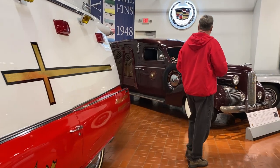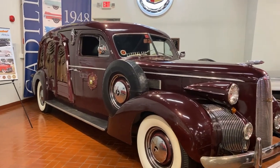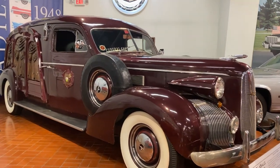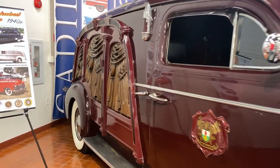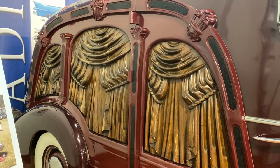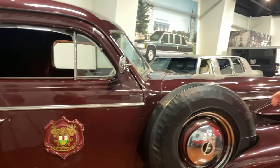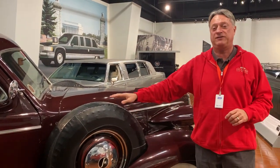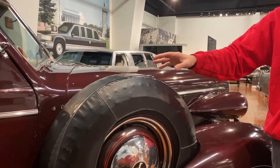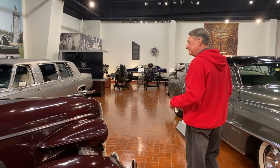Behind me here is a beautiful 1939 LaSalle hearse — it's a carved panel hearse. The back windows were actually carved curtains out of wood, and they were just protected with a clear coat and left as they were. You'll notice the studded snow tires for the spears. We don't have these anymore, so this car really goes back a ways to 1939.